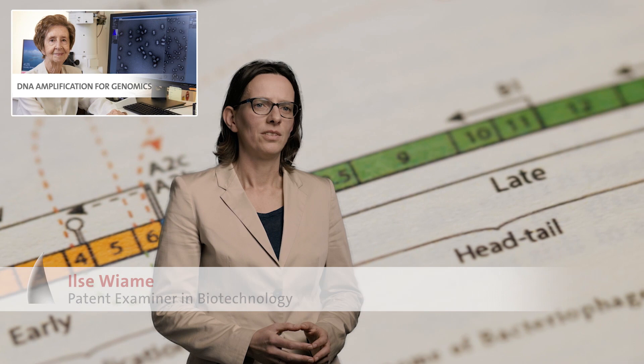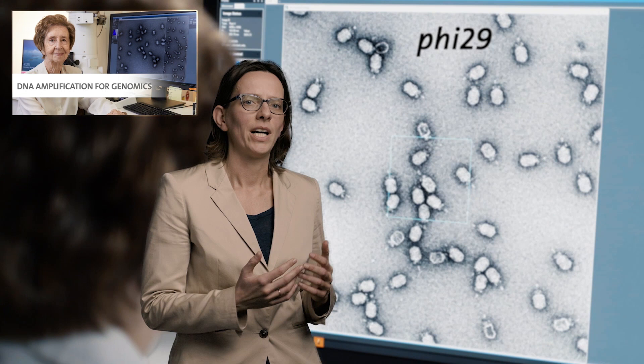I wanted to propose an invention about single cell sequencing. This is used to analyze DNA when only very few starting material is available. The Phi29 DNA polymerase is unique in that it can amplify large stretches of DNA while making very few mistakes in copying the DNA. I came across the Phi29 DNA polymerase and its inventor, Margarita Salas.